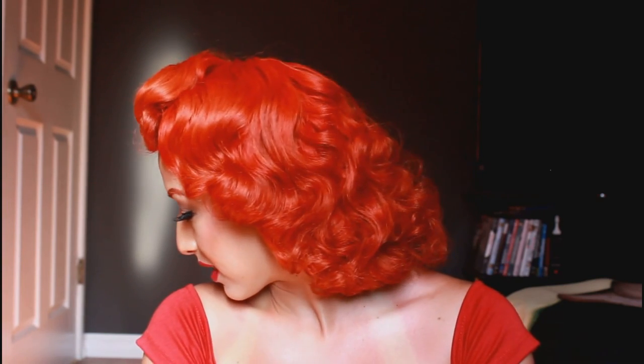Hey everyone, so today I'm finally going to be showing you my version of Lana Del Rey's hair in her Young and Beautiful music video. I had gotten so many requests on it and everybody loves Lana and I love her. So I did my makeup kind of like her, similar. And then I did my hair and this is it right here.